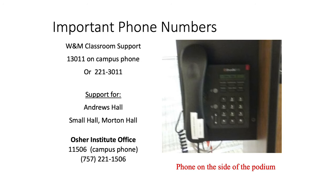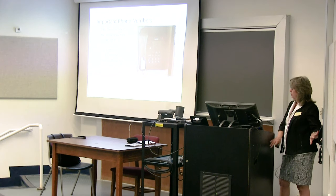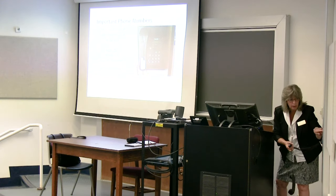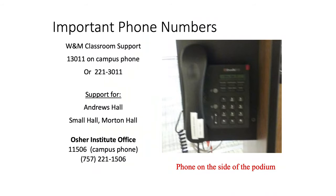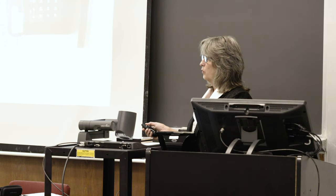If there's a technical issue during class, there is always a telephone near the podium — sometimes mounted on the podium itself, or on a nearby wall. The classroom support phone number is posted right there. It's just a five-digit number when calling from a campus phone: 1-3-0-1-1. I suggest using that phone because it identifies what room you're in to classroom support when they answer.